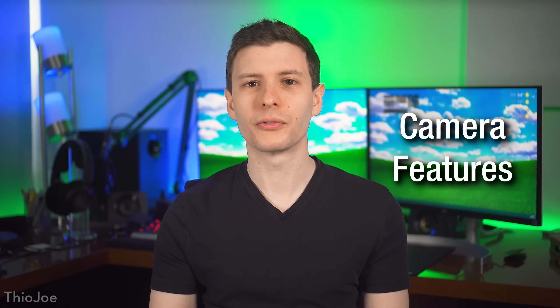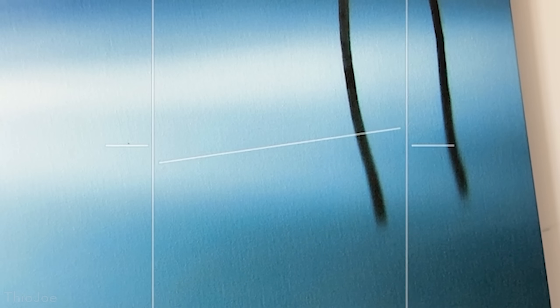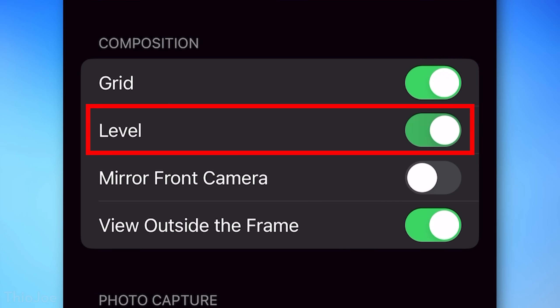We can start off with a few new features for the camera app. The first one is a new leveling feature that helps you tell when the camera is completely level to the ground. You can see it will show a broken line that will connect when it is level, and you'll also feel a little haptic feedback — a small vibration when it's level. You can enable this feature by going into Settings, then Camera, and toggling the level feature on.